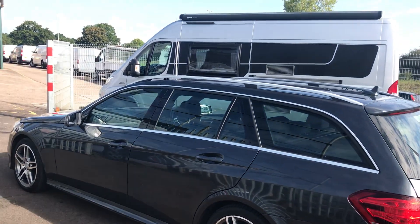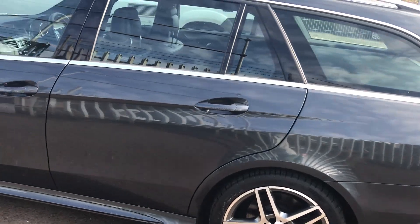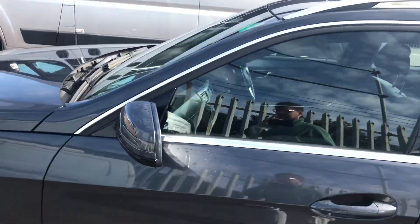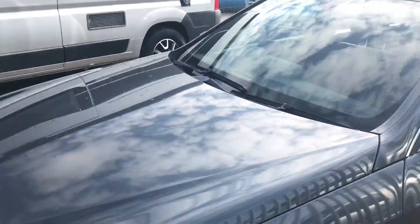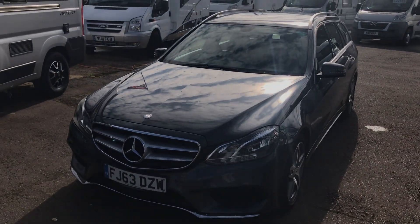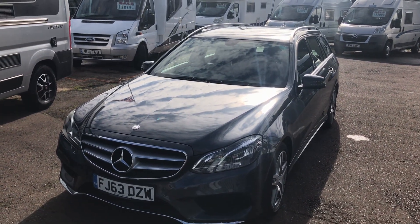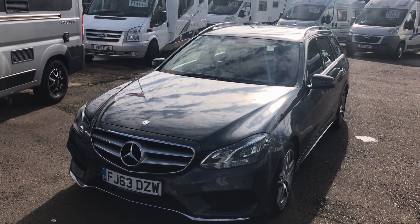In this dark grey with the five-spoke AMG Line alloy wheels and the dots of chrome, I hope you agree this car looks really, really nice. I hope you've enjoyed this video — if you have, please leave a like, comment, share and subscribe. Thanks for watching.